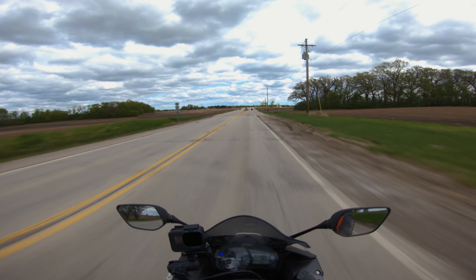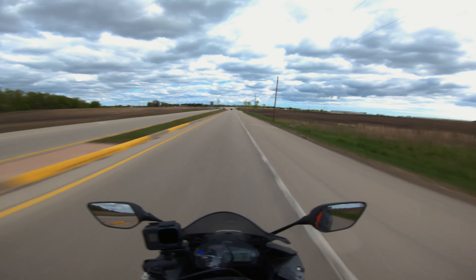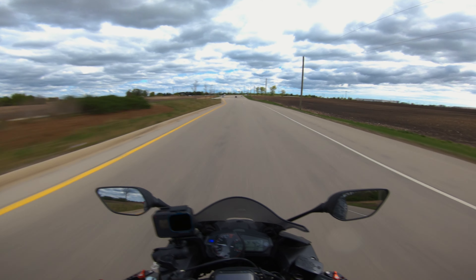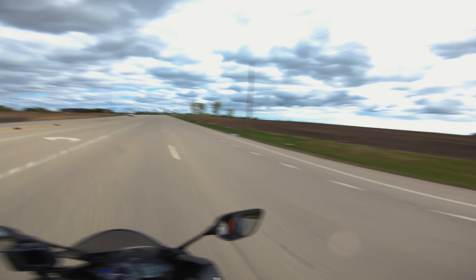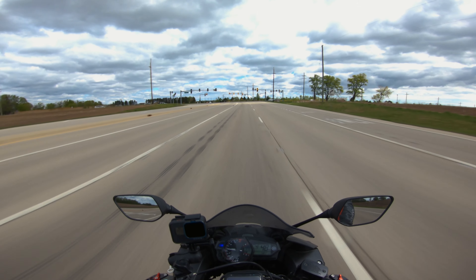I'm heading over right now, probably halfway there. I'm really sorry about the wind if it's too bad — it is kind of windy today. I'm in open farmland right now and I'm not trying to go too fast.